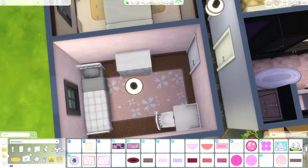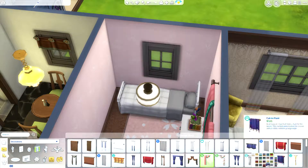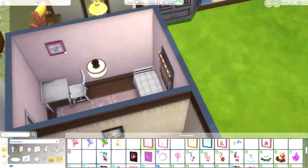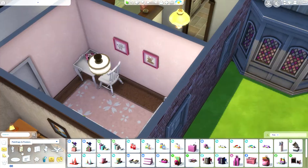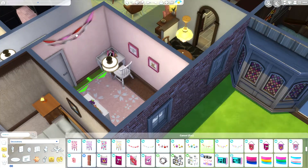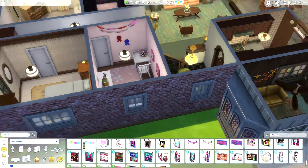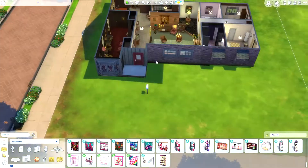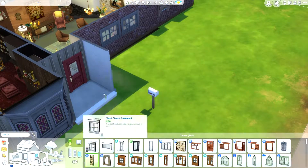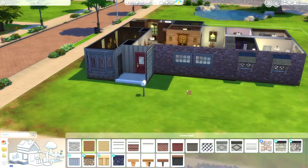I can make stairs that turn a corner and have a landing — and that is so exciting. The prospects of craftsman homes, Victorian houses... being able to have staircases like that is game changing. I can't believe it took so long to get into the game, but I like how they did it too.